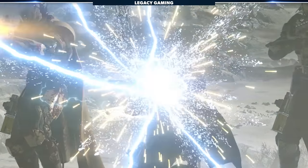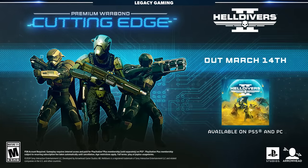Helldivers, we just found out that a new warbond, Cutting Edge, is deploying to the battlefield on March 14th. Here's the interesting thing — a lot of the leaks we talked about right here on the channel were accurate, but now we've got official confirmation of what players can expect when the warbond goes live.